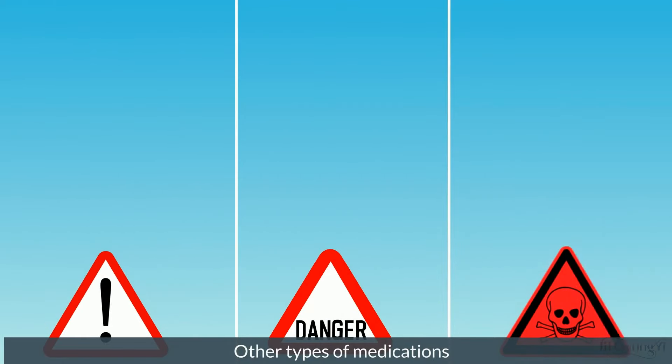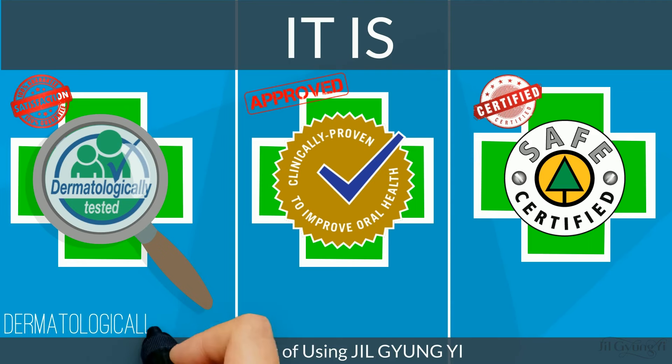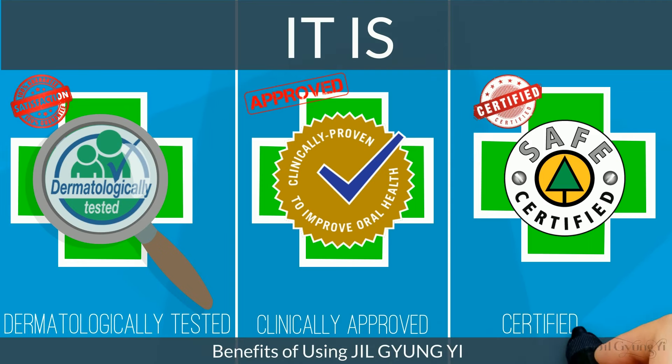Jill Giang-Yi is antibiotic-free, side-effect-free and 100% natural. It is dermatologically tested, clinically approved and certified safe for female genital care.